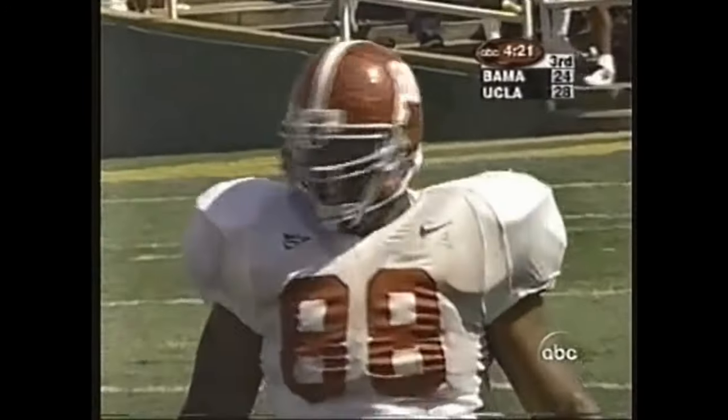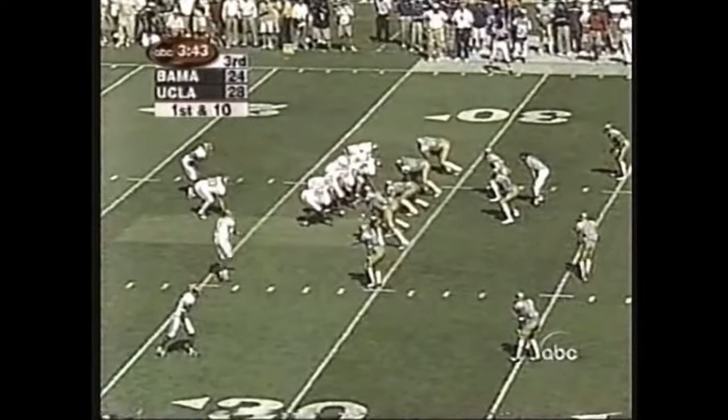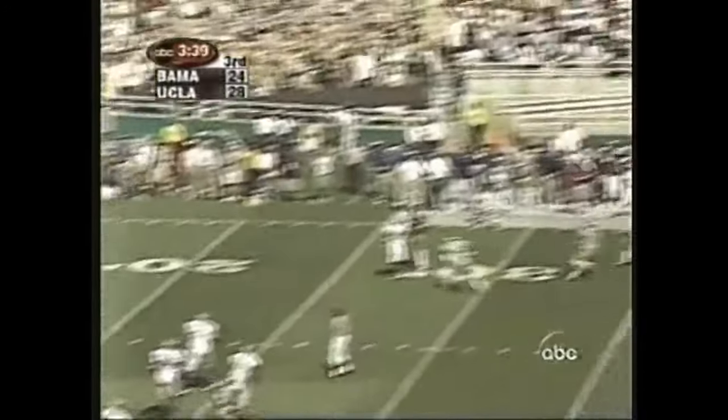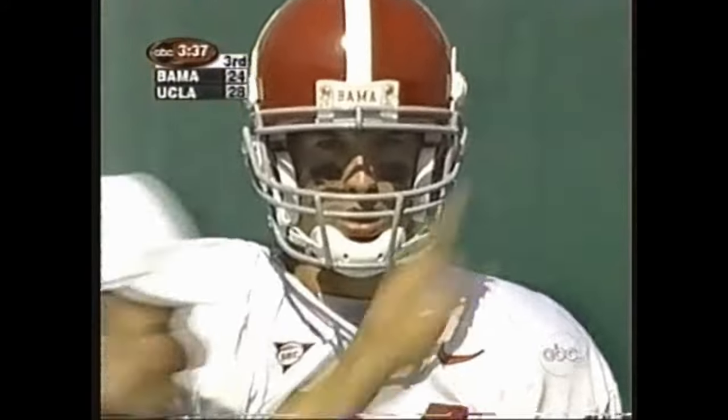Kenny Smith. Tyler Watts is now in at quarterback for Alabama — making his first appearance. He's a little more inclined to pull it down and run with it. His first pass is high and outside, and there's a late flag.